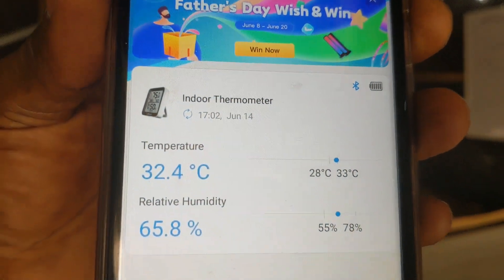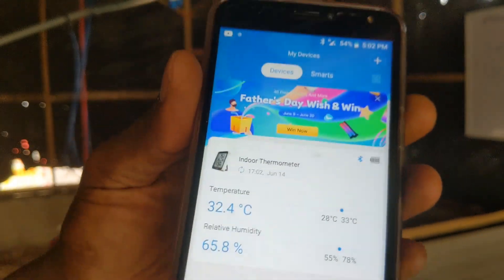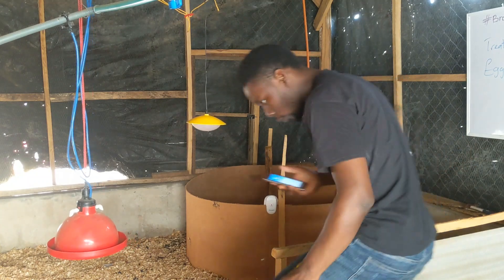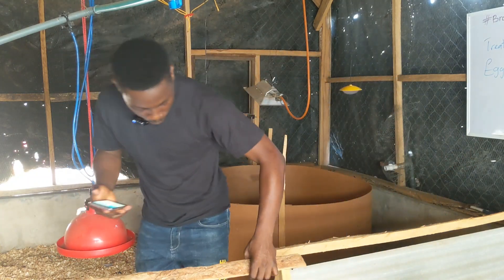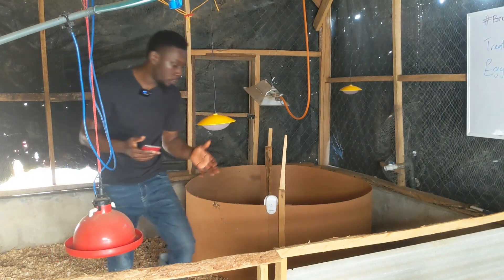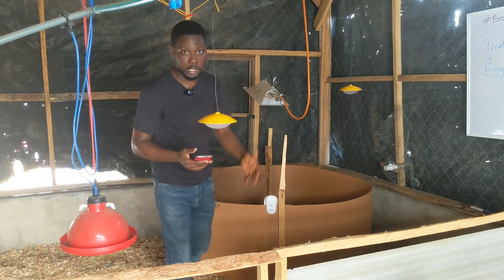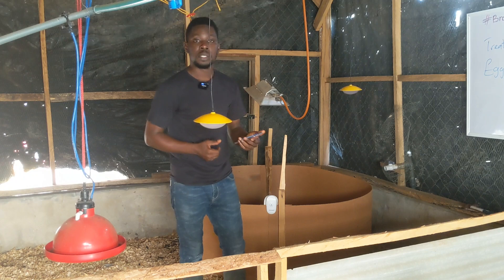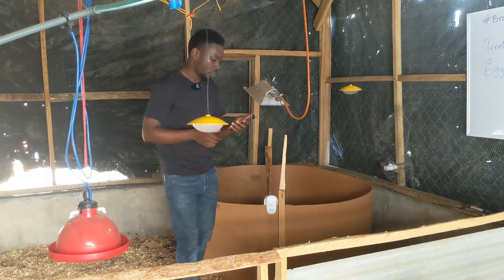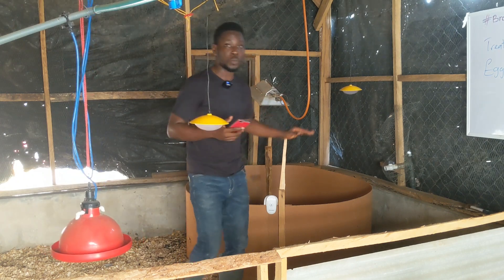The humidity is reading 65.8% — this is a very good smart thermal hygrometer that you want to use for poultry brooding, so you can monitor the temperature of the brooding house. I got a couple of these and I actually sell them — if you want one, send me a message or call. I'll leave my number in the description below.